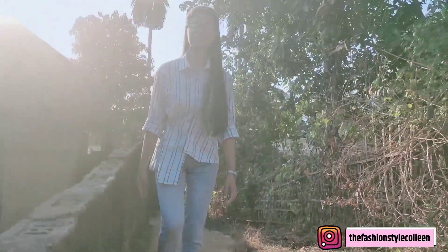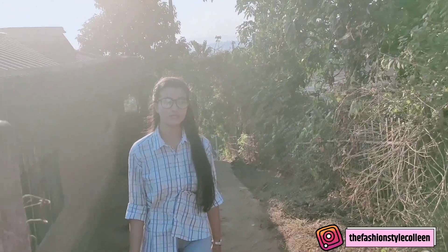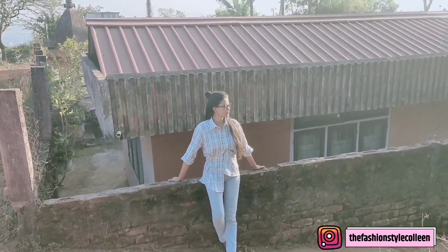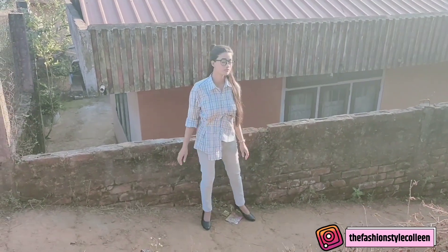For the third look, I have taken this full sleeve checkered shirt and paired it up with silver denim. For accessories, just use spectacles and a pair of black palm heels — that's it. I have kept everything very simple yet stylish to give it a cool street style look, and this kind of look is always rocking, trust me.